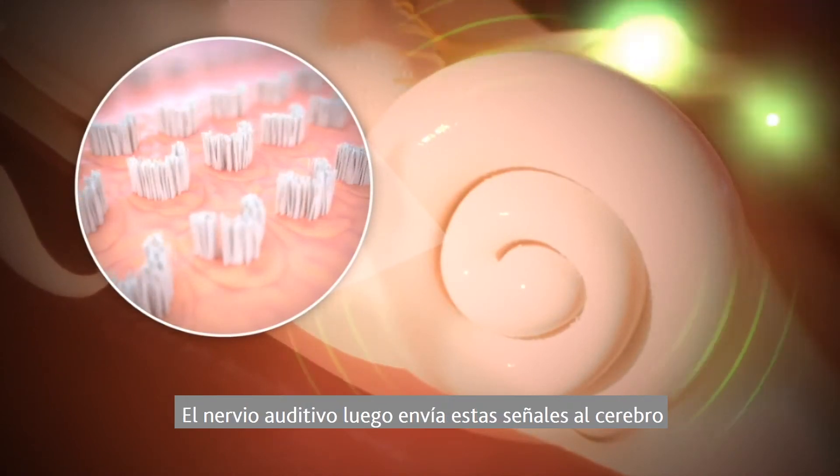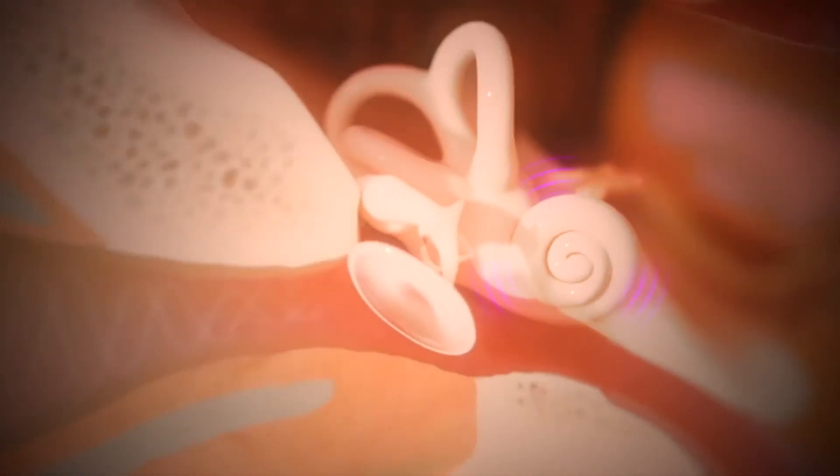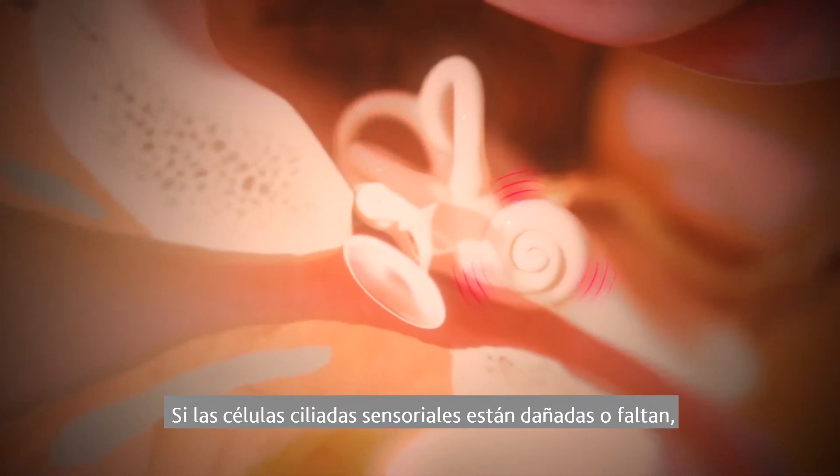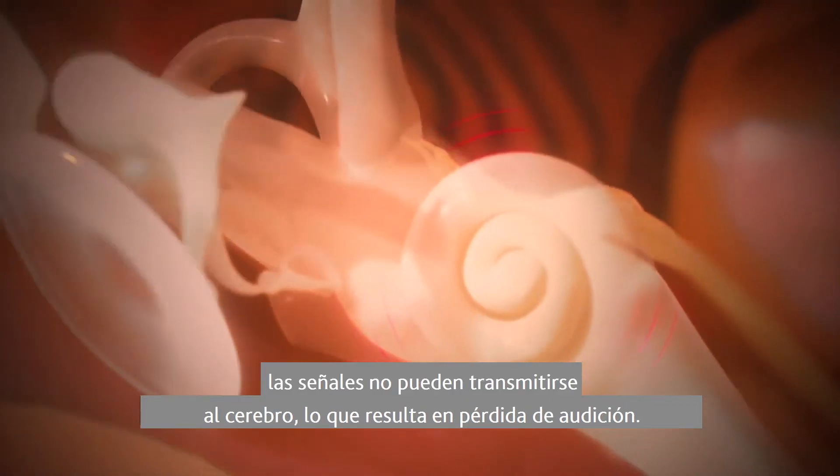The hearing nerve then sends these signals to the brain to be interpreted as sounds. If the sensory hair cells are damaged or missing, signals can't be transmitted to the brain, resulting in hearing loss.